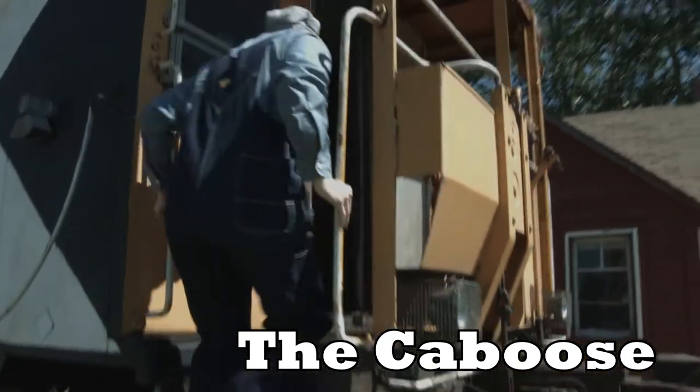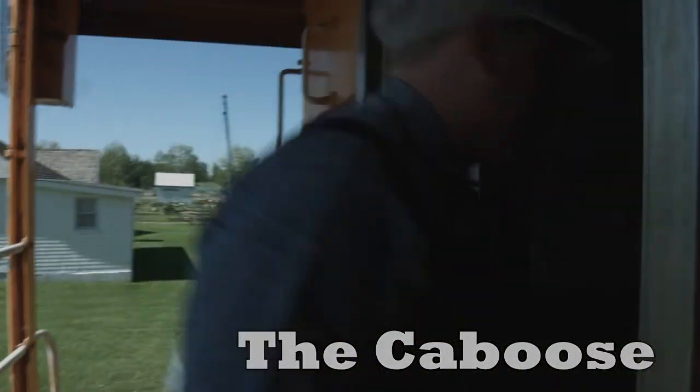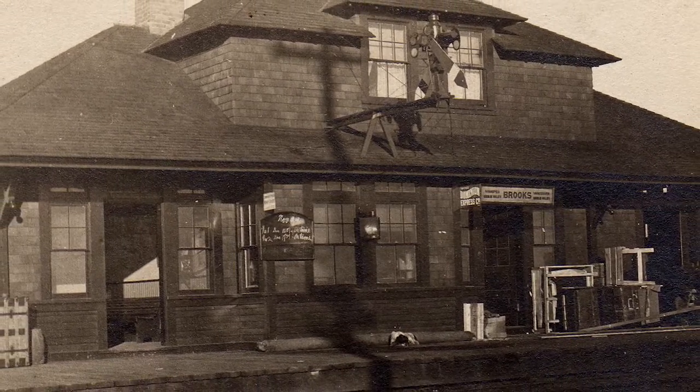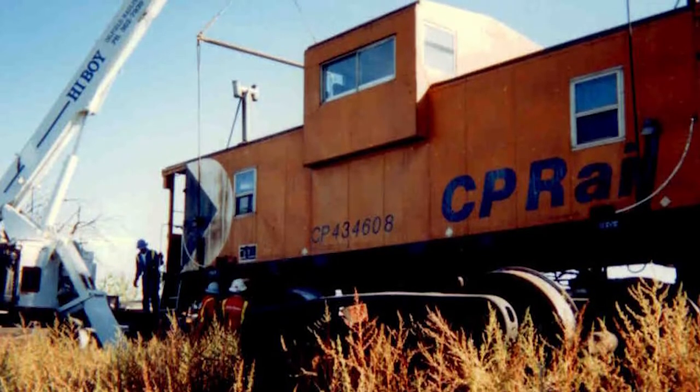The Canadian Pacific Railway passed through the small speck on the map known as Brooks as early as 1883. Throughout the years, trains saw various changes, and no train was complete without a caboose.